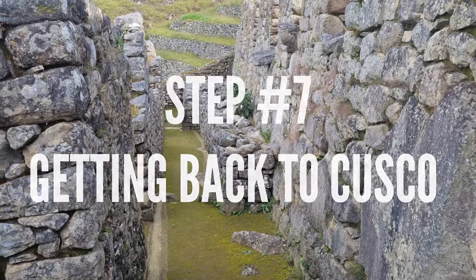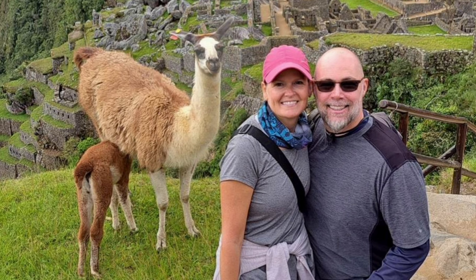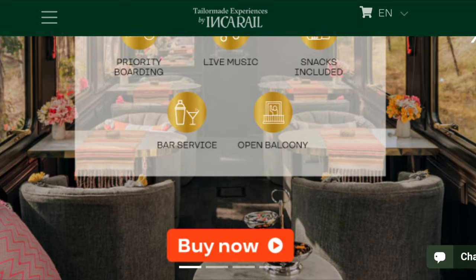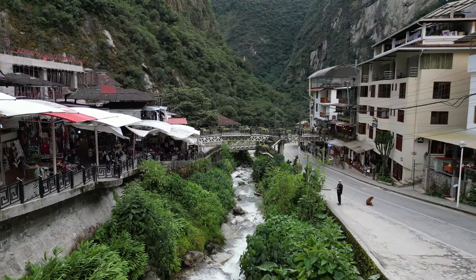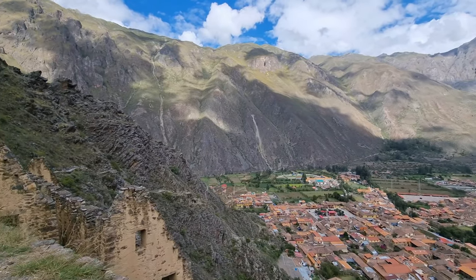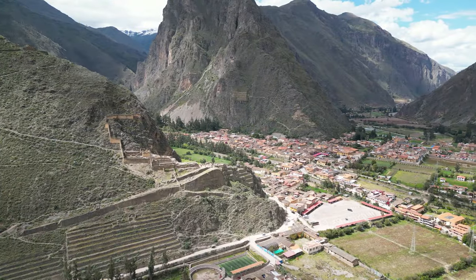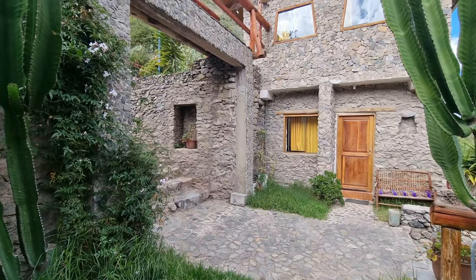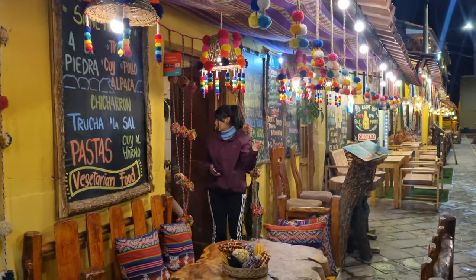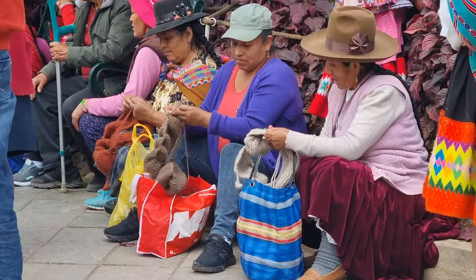Step 7: Getting back to Cusco. Once you've explored the ancient ruins and taken your pictures with the llamas, it's time to head back. When you purchase your bus and train tickets from Cusco to Aguas Calientes, you can decide whether to do a round trip, stay overnight in Aguas Calientes, or even stay a night in Ollantaytambo. There are so many choices depending on how much time you have. We stayed a couple of nights in Ollantaytambo, had a great time, and ate some fantastic food — I would highly recommend it if you have the time.